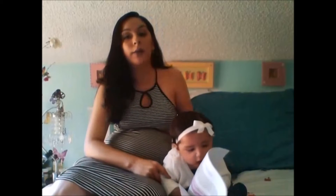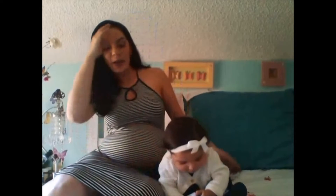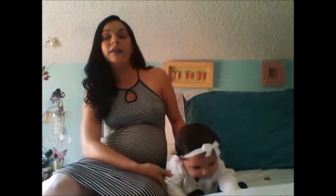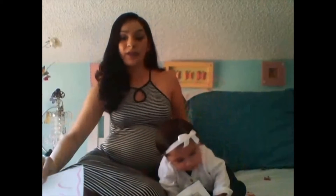For my Psychology 25 video project, I'm going to be demonstrating and talking about the physical aspects of infant development. I do have a little one here with me — she is my husband's cousin. The reason I chose to do the physical aspect of infancy is because I am pregnant myself and I love babies.